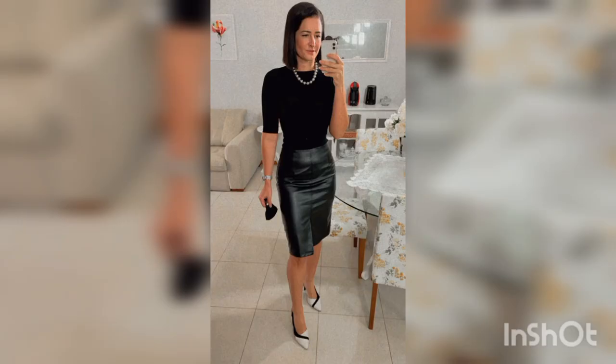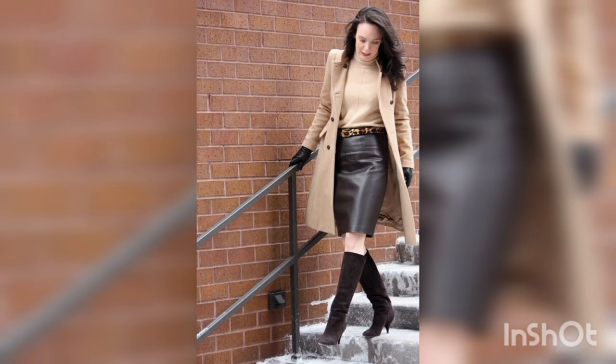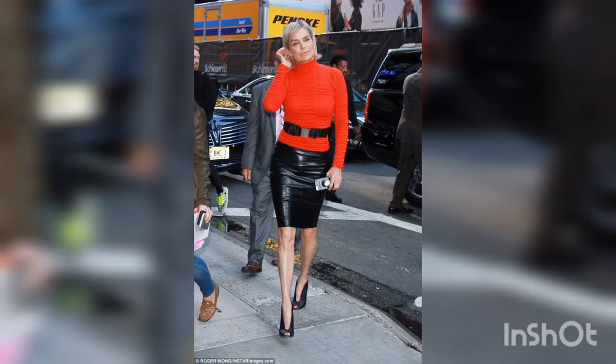One of the biggest advantages of a leather skirt dress is its versatility. It can be dressed up or down depending on the occasion. Wear it with a tan jacket or sneakers for a casual day out, or dress it up with heels and a statement necklace for a night out on the town.